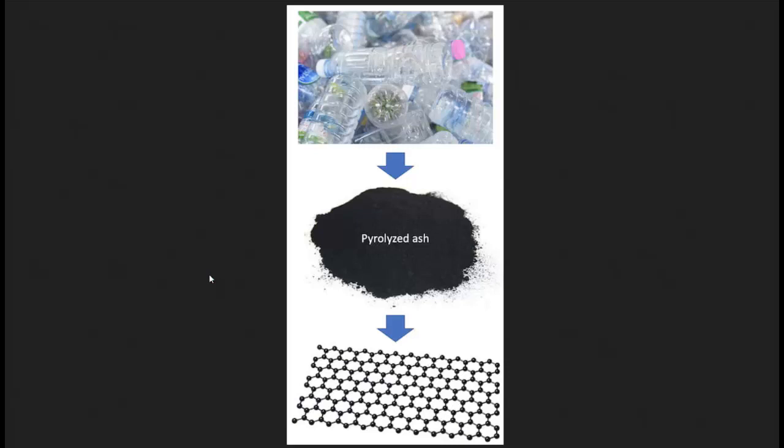First one: turning plastic ash into graphene. When you recycle plastics, you come up with many different compounds — monomers, polymers, oils, and ash. 10 to 20% of it ends up as ash, and almost always it's useless. It's just thrown into landfills. And as a result of recyclers not being able to utilize the entire product, plastic recycling is actually incredibly unprofitable.